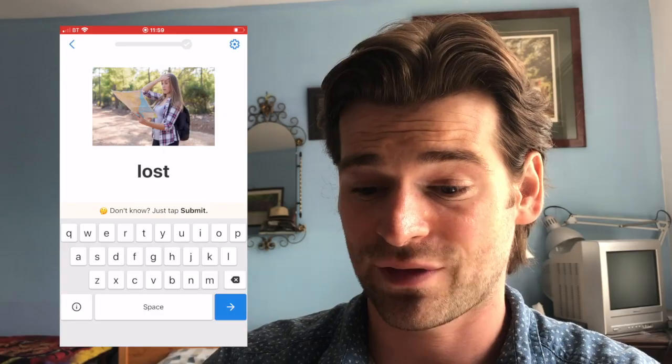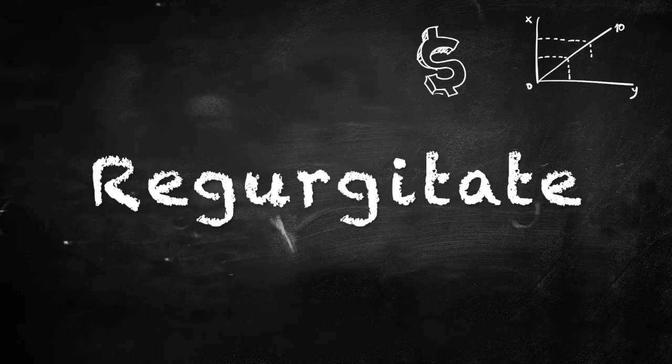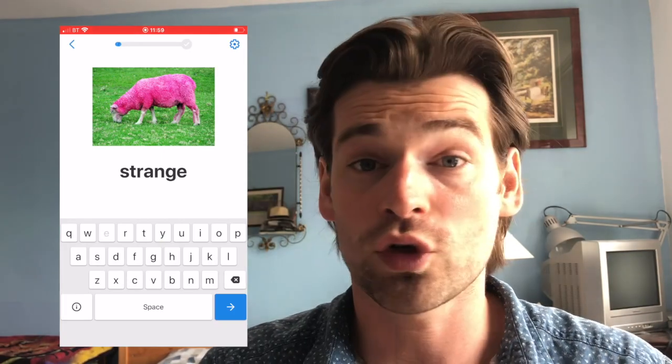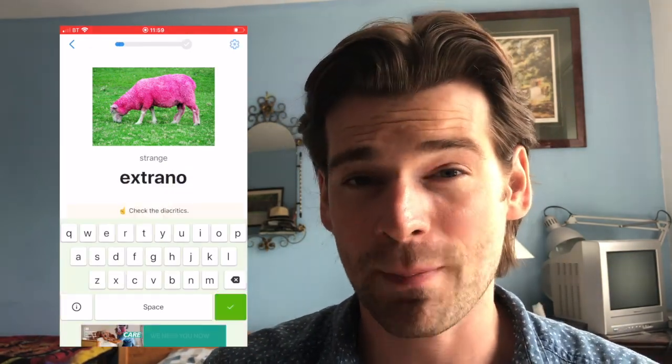The next step is regurgitate. This is the second way I review the words — I swap from multiple choice, which is easier and more passive, to either vocalizing the words or writing them into the app. The app has a feature where you can literally say the word aloud, so you're regurgitating that information. This ensures I'm not just passively taking it in but actively doing something to build that brain pathway and actually remember the words.